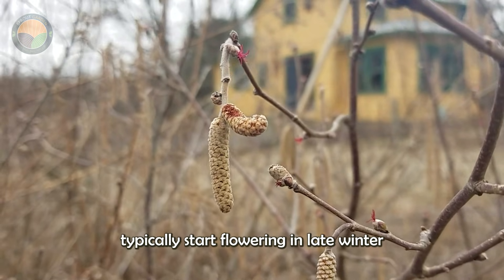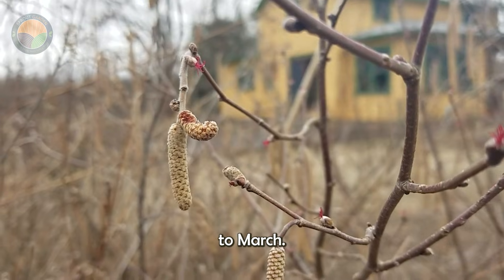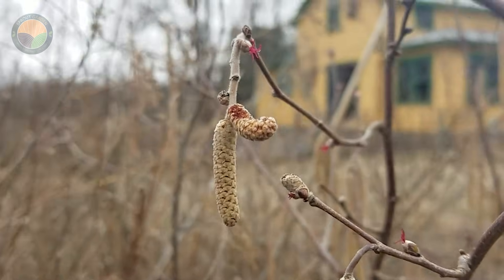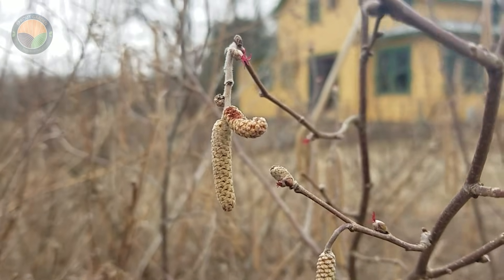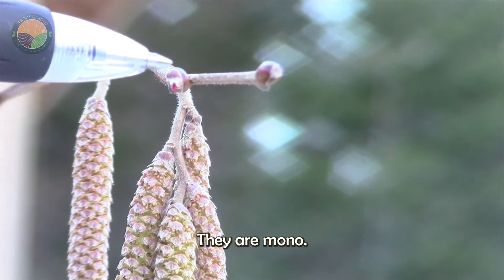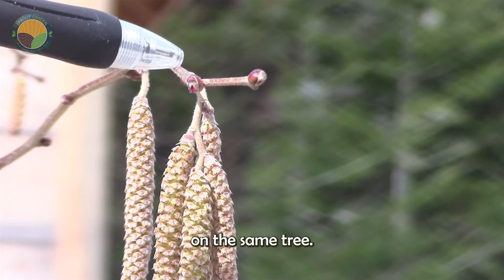Hazelnut trees typically start flowering in late winter or early spring, around February to March. They are monoecious, meaning they have both male and female flowers on the same tree.